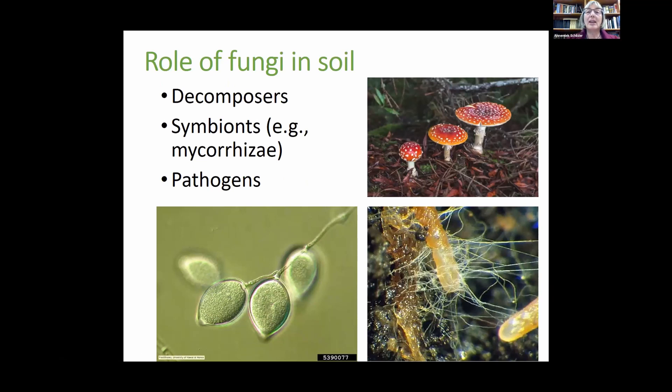Ron asked me to talk a little bit about fungi in the soil, and since I'm a mycologist I love fungi. The main roles of fungi in soil are as decomposers — they decompose organic matter and play an important role in the soil food web and in nutrient cycling. In soil they also improve soil structure, as fungi have mycelium or hyphae — threads that grow through the soil — which can bind together soil particles and organic matter.